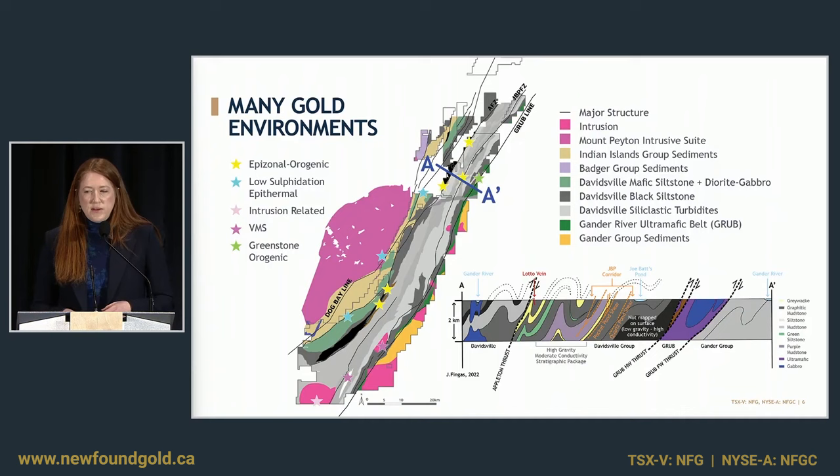I've included this slide to show that we're getting more active regionally. Although we've been very focused in the Davidsville sedimentary sequence at Queensway North, this project covers a wide variety of geologic environments that are conducive to gold mineralization and have existing showings where we're very active advancing new target areas. Along the Appleton, that is interpreted to be orogenic epizonal-style mineralization.